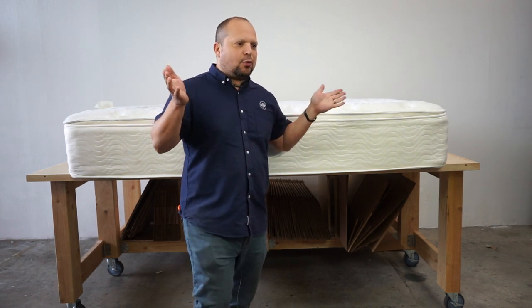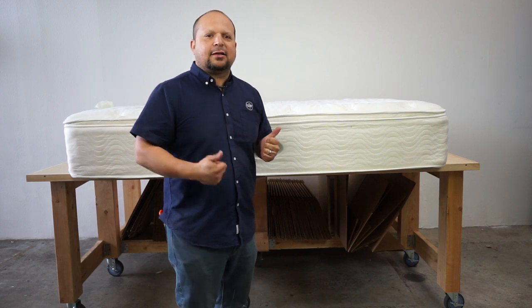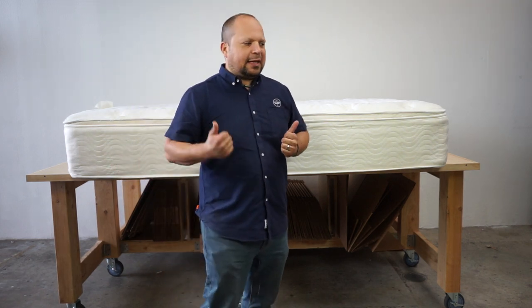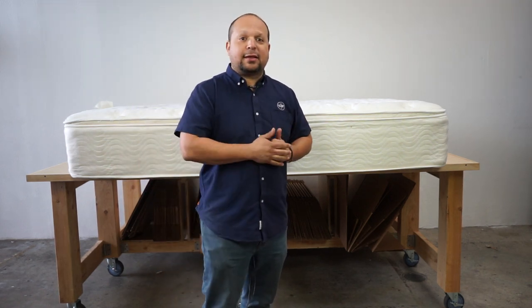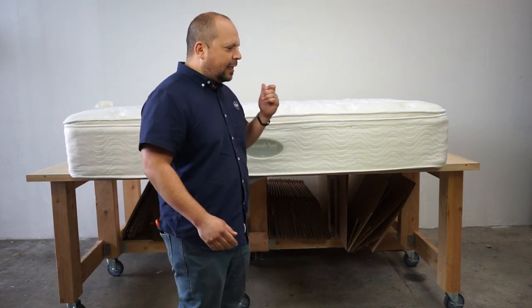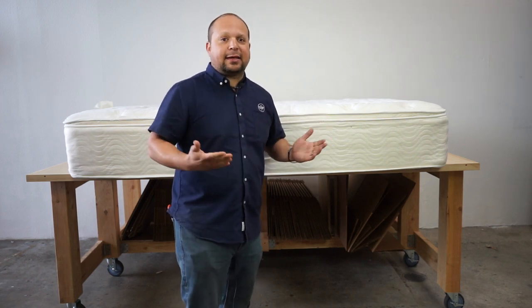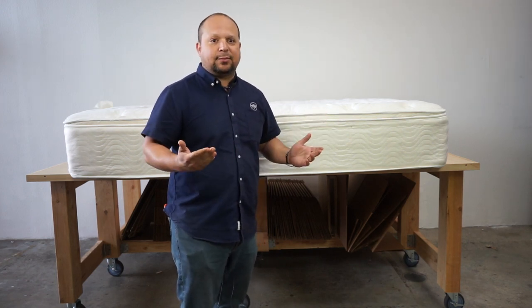The number one hotel mattress question that we get is about the Westin bed. The Heavenly Bed is probably the most popular hotel mattress out there, and we're going to say what's inside it. People also always ask us: can we make the Heavenly Bed, or do we have something like the Heavenly Bed?